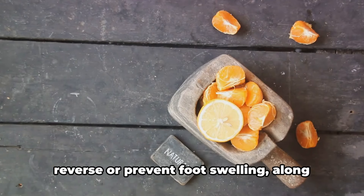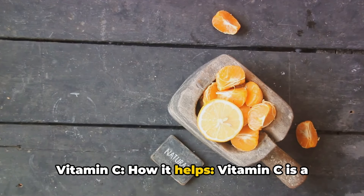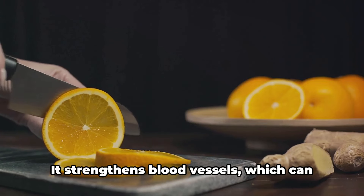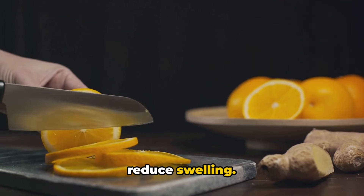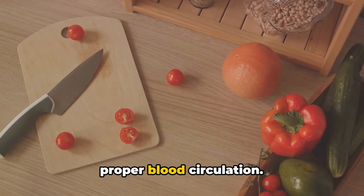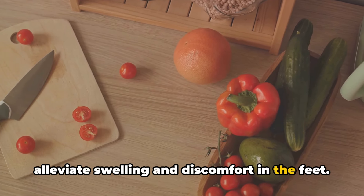Here's a list of vitamins that can help reverse or prevent foot swelling, along with how each can accomplish this. One: vitamin C — vitamin C is a powerful antioxidant that reduces inflammation and supports healthy circulation. It strengthens blood vessels, which can help prevent fluid build-up in the feet and reduce swelling. Two: vitamin E — vitamin E has anti-inflammatory properties and promotes proper blood circulation. It helps protect blood vessel walls and reduces oxidative stress, which can alleviate swelling and discomfort in the feet.